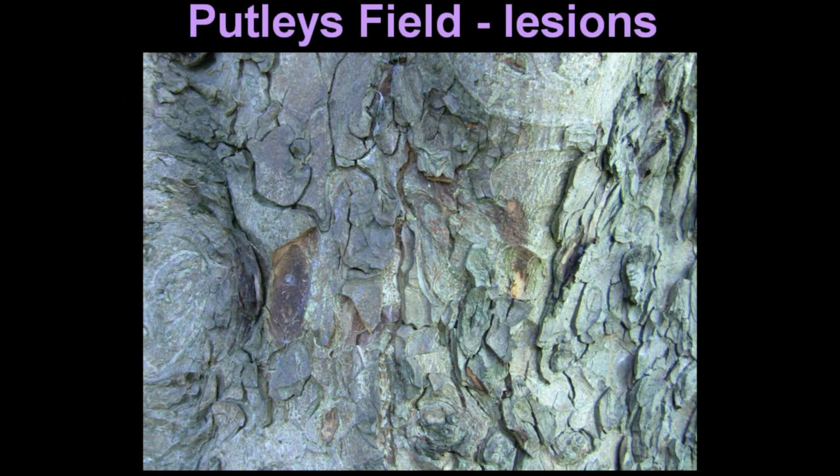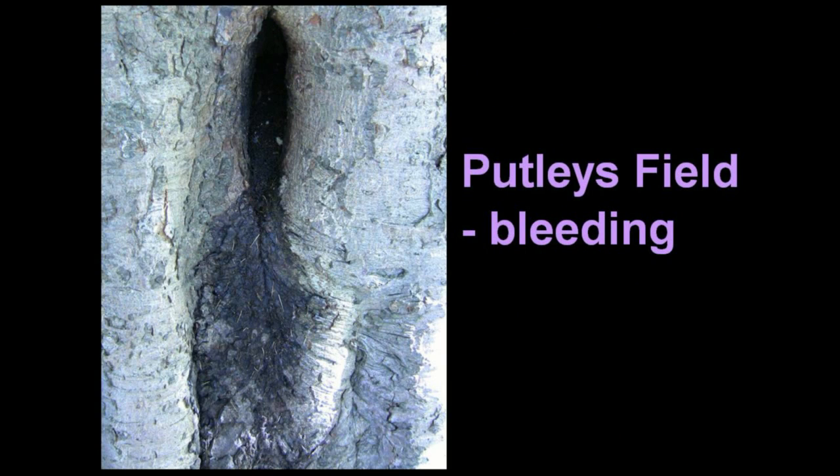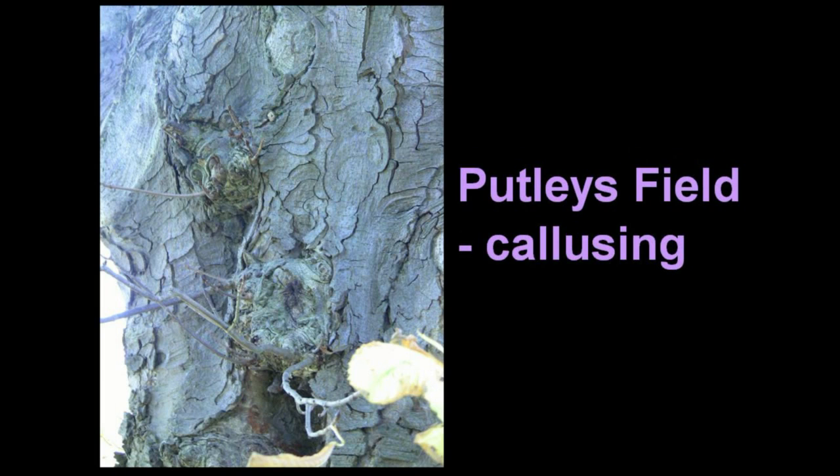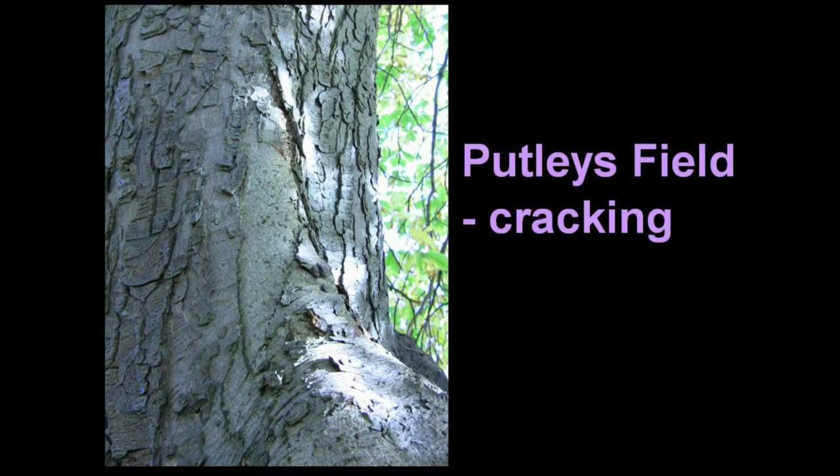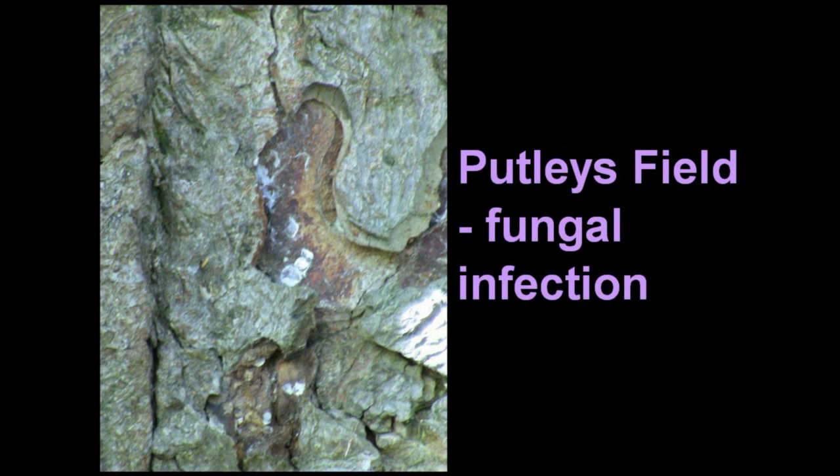In Putleys — the plain field that used to belong to the former grammar school in Gloucester Road, now a publicly accessible field behind the Castle School Sixth Form Centre — there is a tree which, despite its size, is quite mature. It has lesions, bleeding, callusin, apparent cracking and bark-shedding, and fungal infection.